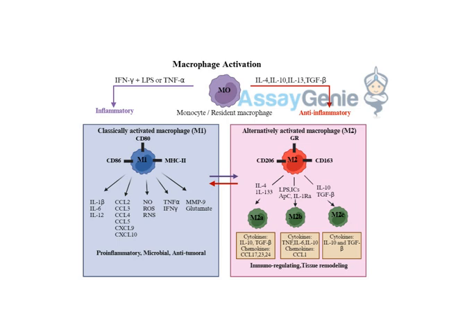Macrophages also play a role in cancer, and this is where things get fascinating and a bit paradoxical. On one hand, M1 macrophages can be powerful weapons against tumor cells — they can recognize abnormal cells and launch a full-blown attack, preventing the tumor from growing. But on the other hand, M2 macrophages can actually support tumor growth and spread.